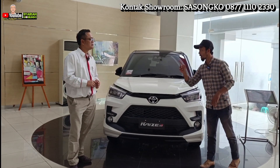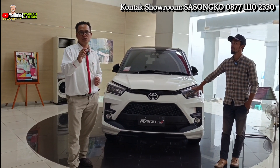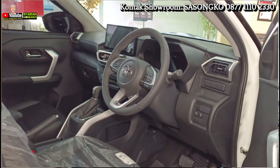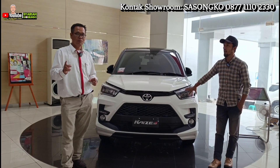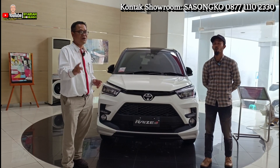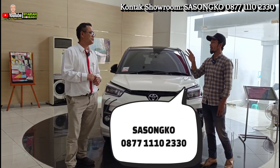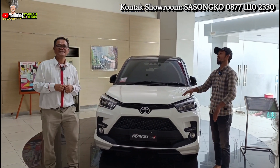Bagi yang serius, nomor telepon Pak Sasongko: 0877-111-02-330. Jangan sungkan kalau butuh pelayanan Toyota — perpanjang STNK, klaim asuransi, perpanjang asuransi, tukar tambah, harga bersaing untuk mobil second-nya. Nomornya ada di bawah video dan di sepanjang video. Untuk alamatnya, link map-nya akan saya kasih di deskripsi dan di komentar.